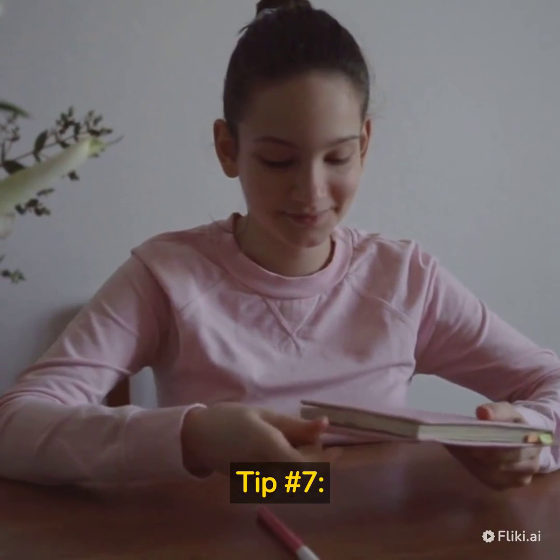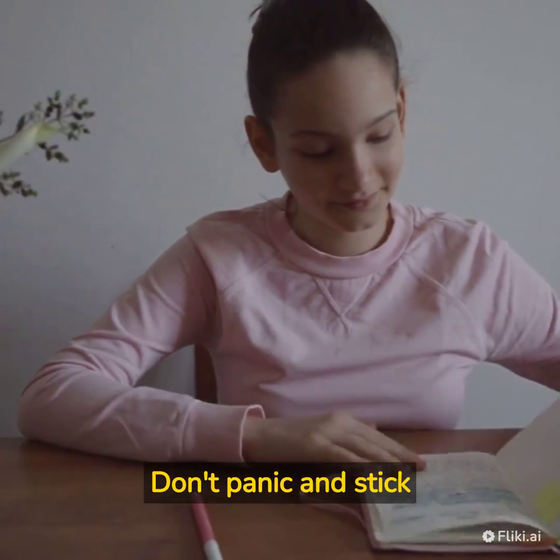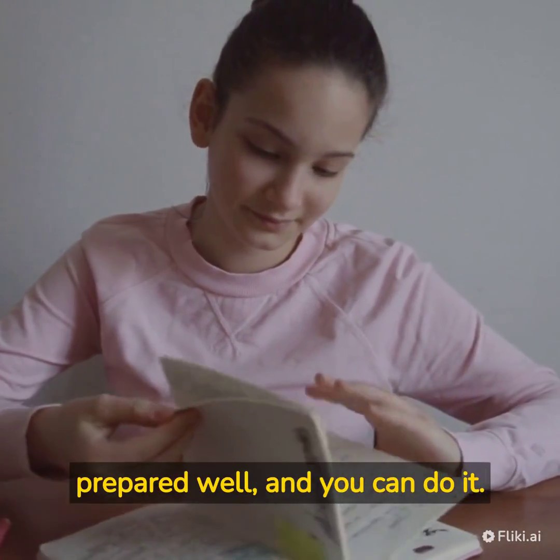Tip number 7: Stay Calm and Confident. Finally, stay calm and confident on the day of the exam. Don't panic and stick to your plan. Remember, you have prepared well, and you can do it.